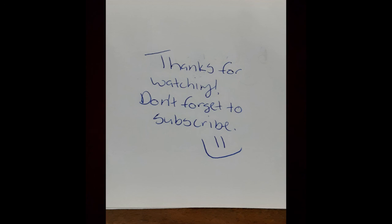Hey guys, thanks for watching. As always, if you like this stuff, subscribe. Thanks!